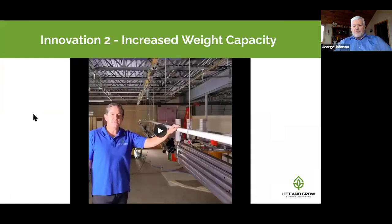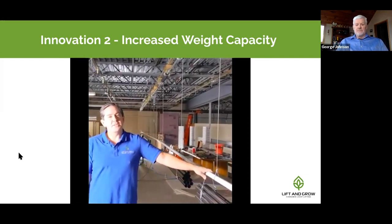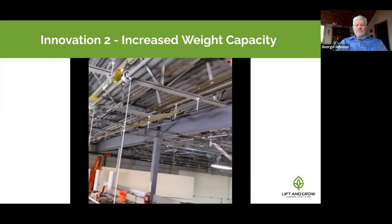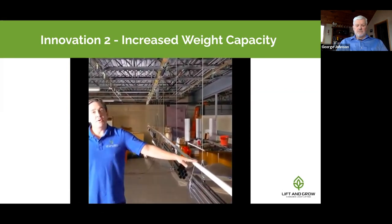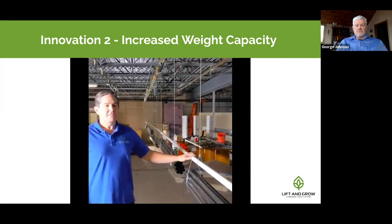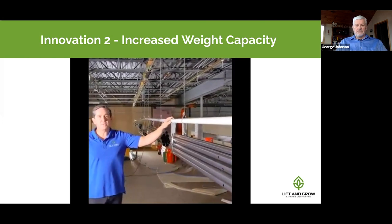Innovation number two: increased weight capacity. From the Lift and Grow R&D lab — this is a prototype of a heavier-lift machine than we've done before. It lifts 600 pounds versus the previous ~350 pounds. It has a new motor with torque assist installed, which allows lifting greater weights across greater areas — up to a thousand square feet of coverage.